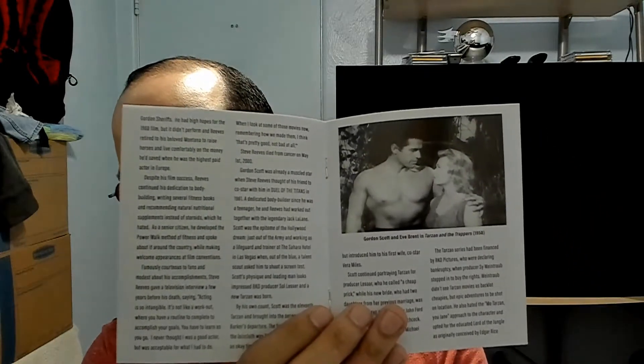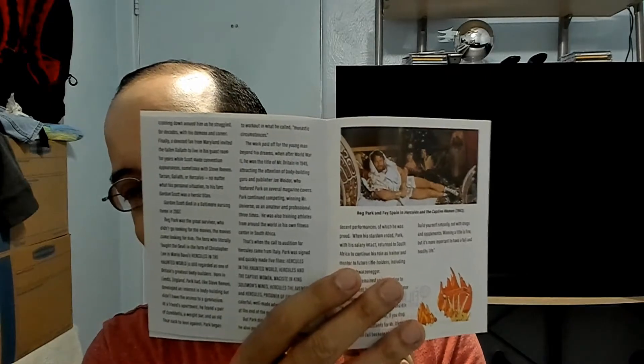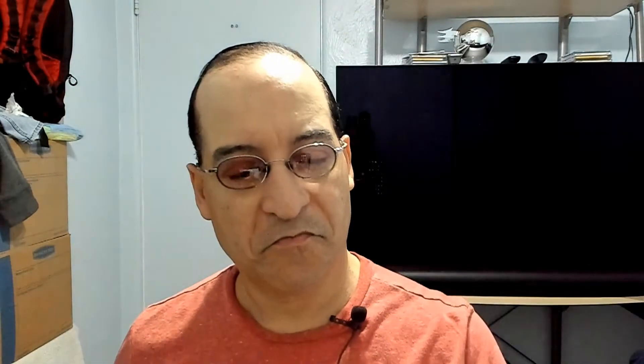Reg Park as Hercules. Also Gordon Scott is in this. Awesome disc, very nice.